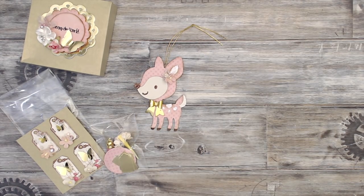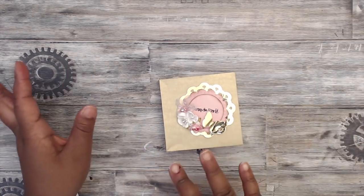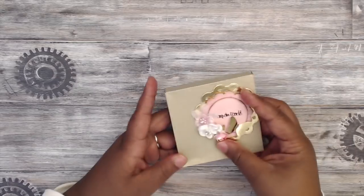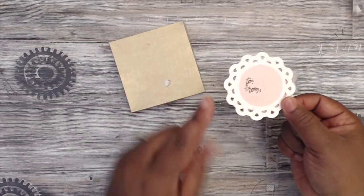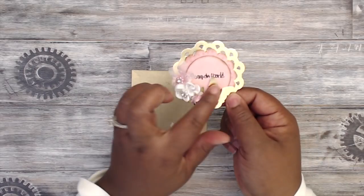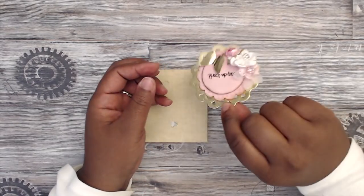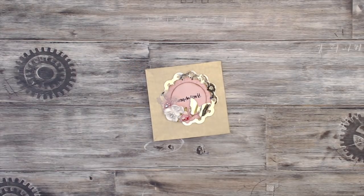Quick aside — I totally missed this when I first looked at the swap. I was separating my tags from the packaging and realized I could reuse the box topper, but when I went to move it, it shifted. Turns out it's actually another tag she had hidden as the personalization piece, attached with removable tape. On the back is a 'to/from' tag, so you can hang something from it and use it as a second tag — great idea, Elizabeth!